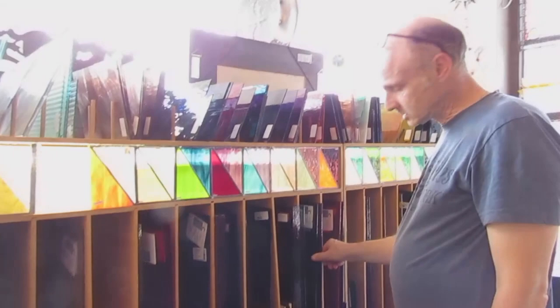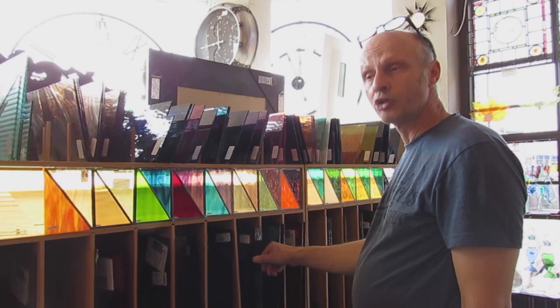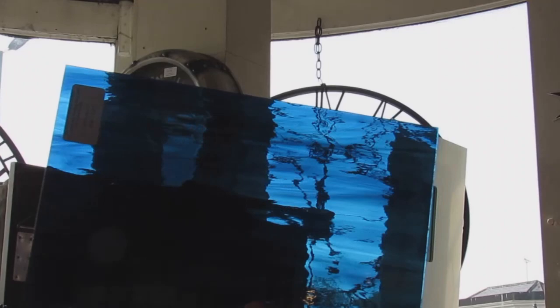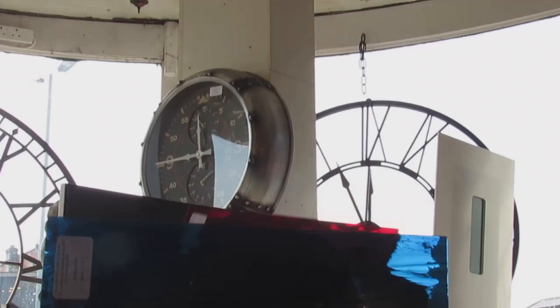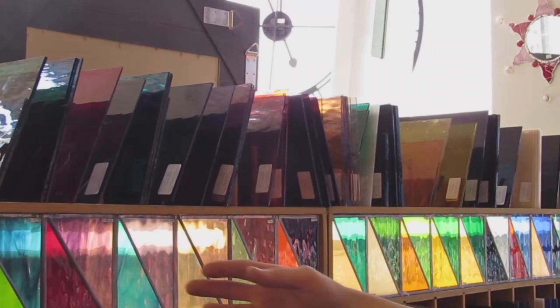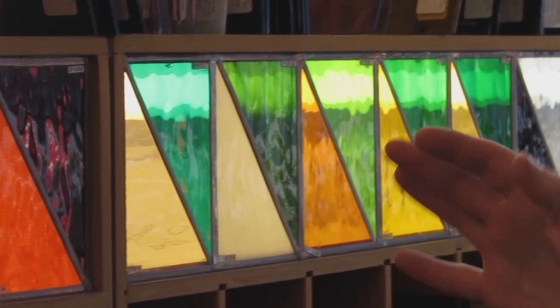They do make a nice texture called water glass — the texture looks like ripply water. It's a beautiful glass and there are no other alternatives from other manufacturers that make this sort of texture. It comes in plain colours as well as streaky, in sheets normally about two foot by four foot, though we sell small pieces as well.